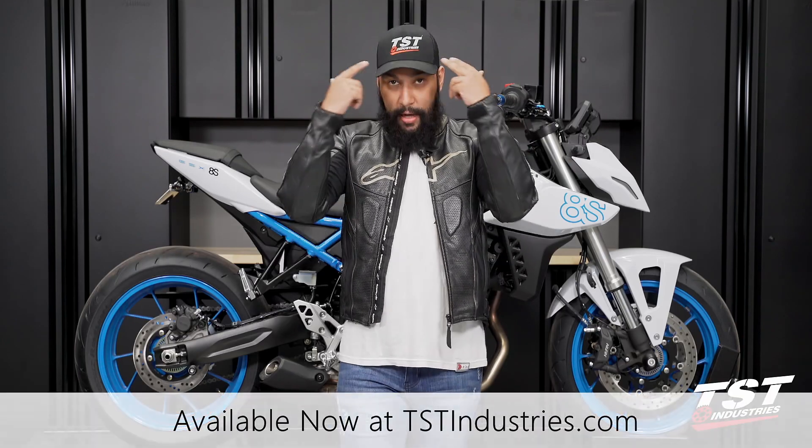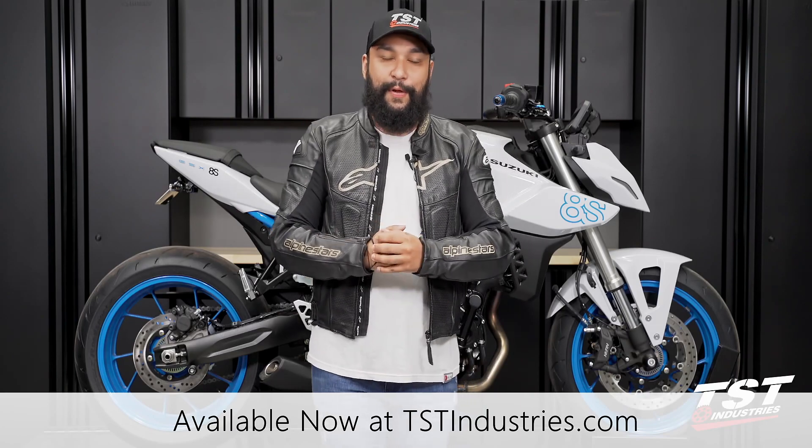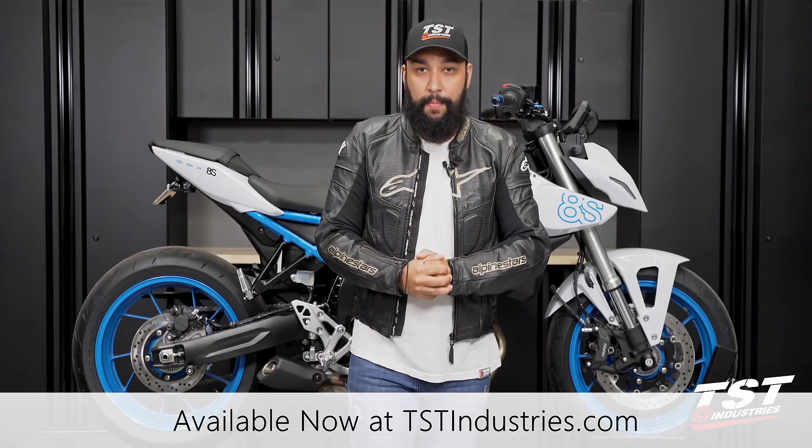Be sure to hit that subscribe button. Don't forget to stop by our social media pages — Facebook, Instagram, Twitter — all username TST Industries. Stop by our website TSTIndustries.com. Don't forget to check out our merch: hats, banners, shirts, everything. We hope you enjoyed this video. We will catch you guys around the corner. This has been Mark from the TST Garage — see you next time.